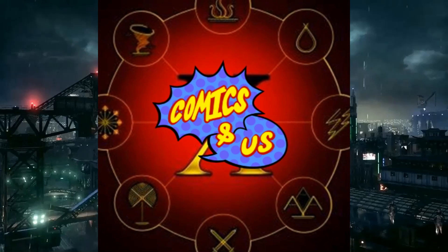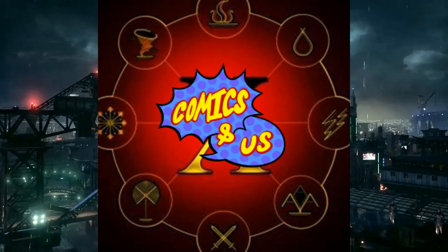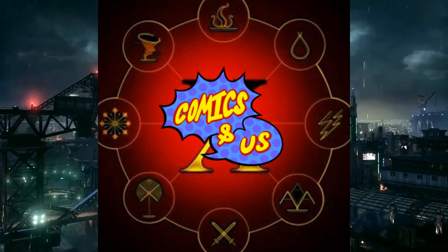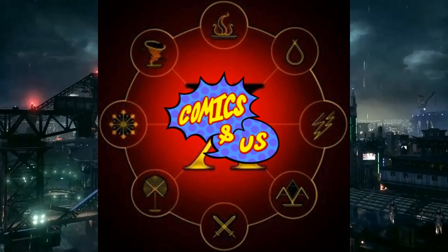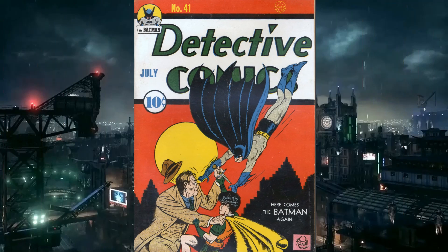Hello, welcome to episode 17 of Comics and Us. I'm TJ, I'm Chris, and I'm Lumpy. We review comics chronologically, kind of. Going into Detective Comics number 41, it was released July 1940. It's 12 pages and this one is called 'The Mask Menace of the Boys School' in my hard copy, it is called 'A Master of Murder.' Figure that one out. I think mine's more accurate.